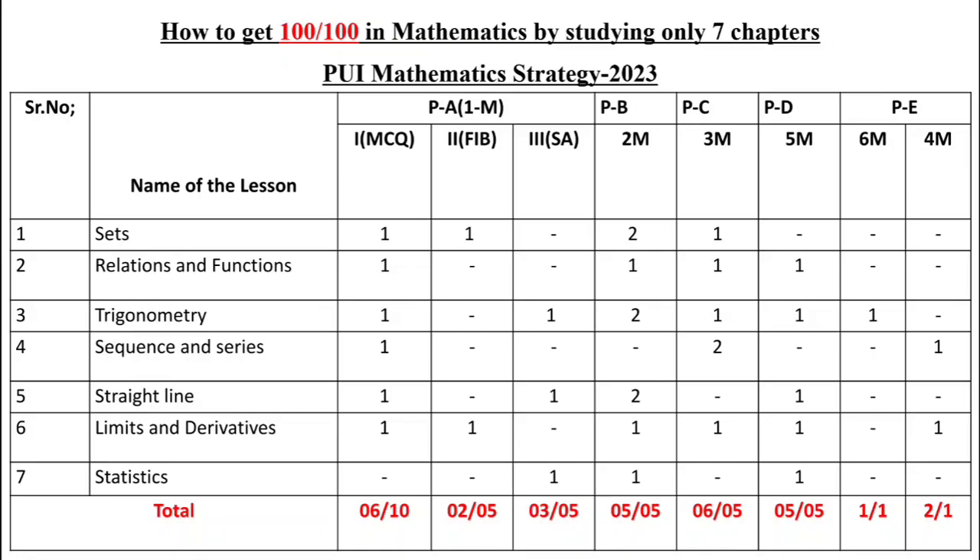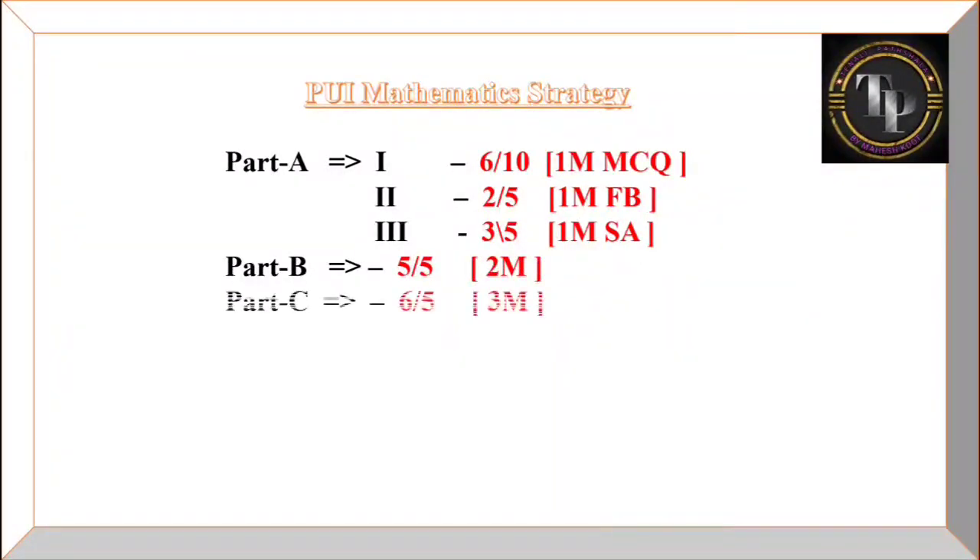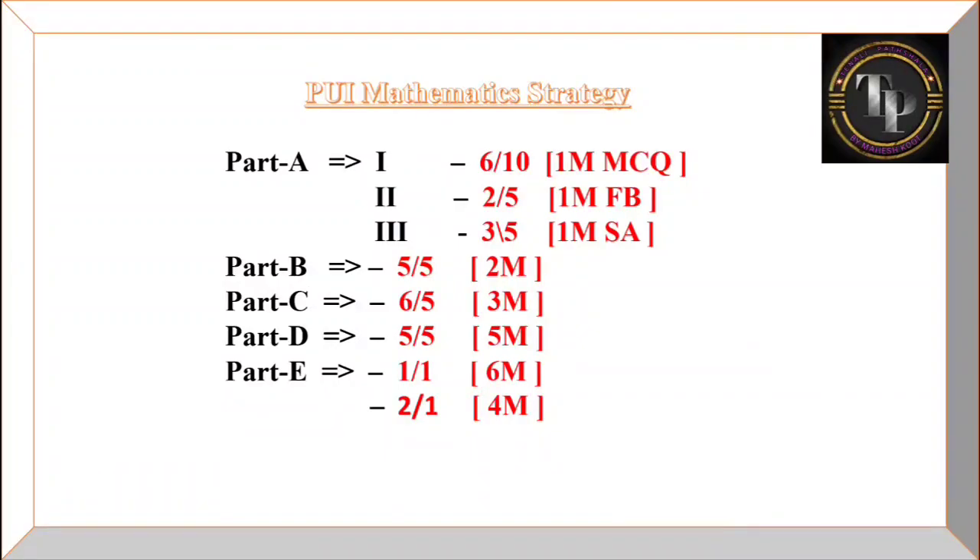So here is how you can get full marks. In Part A, there are 10 MCQs — you can answer six from these chapters. In fill-in-the-blanks, you answer five out of five, getting two from these chapters. In short answer type, five questions are there and you can answer three. In Part B, five out of five. In Part C, five out of six. In Part D, five out of five. In Part E, the 10-mark question — write the 6-mark from trigonometry and the 4-mark from sequences and series or statistics. Studying only seven chapters, you can get full marks.